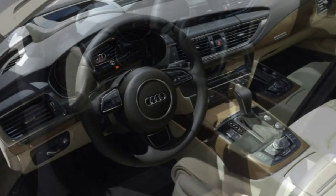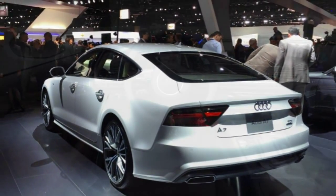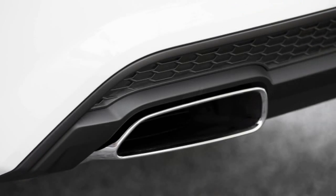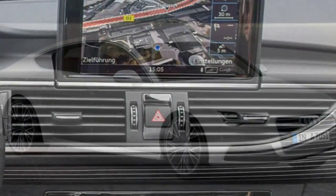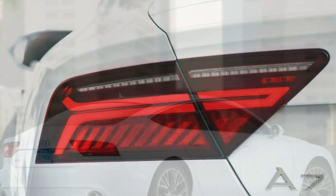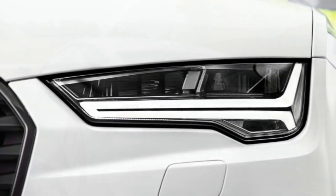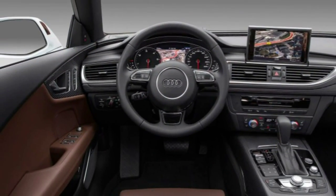Fitting five passengers in the A7 is quite feasible, as long as the ones in back aren't very tall. Headroom up front is acceptable, but the sleek, sloping roofline limits rear headroom quite a bit, and it also makes ingress and egress more challenging. Happily, legroom is adequate all around. The A7's hatchback design enables easy loading of luggage and larger items that might not fit in the trunk of a conventional sedan. Official cargo capacity is 24.5 cubic feet, but lowering the rear seat backs increases that volume significantly.